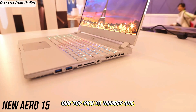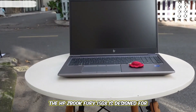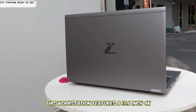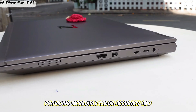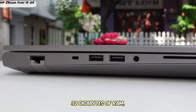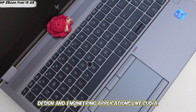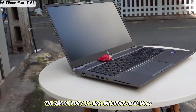And finally, our top pick at number 1: the HP ZBook Fury 15 G8. The HP ZBook Fury 15 G8 is designed for professionals who need uncompromised performance and reliability for CAD software. This workstation features a 15.6-inch 4K DreamColor display with anti-glare technology, providing incredible color accuracy and brightness. It's powered by an Intel Xeon processor, 32GB of RAM, and an NVIDIA Quadro A2000 graphics card, specifically optimized for professional design and engineering applications like AutoCAD and Revit.